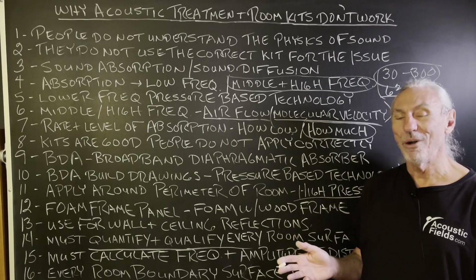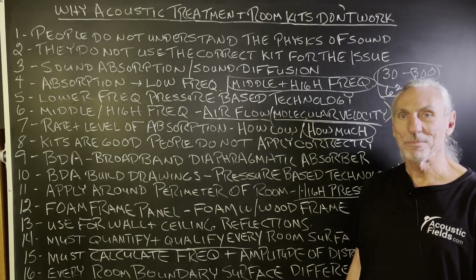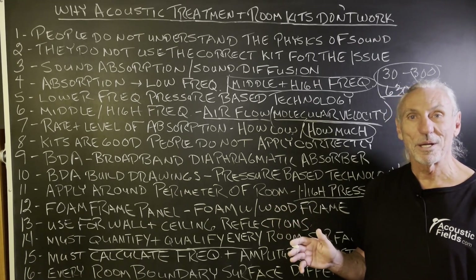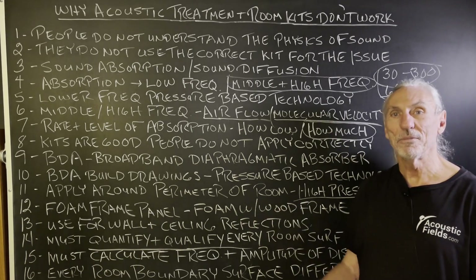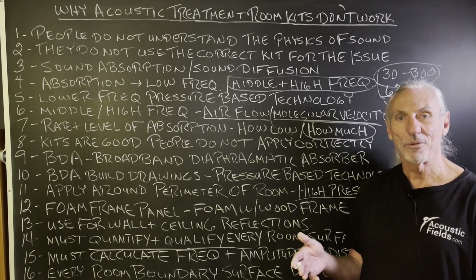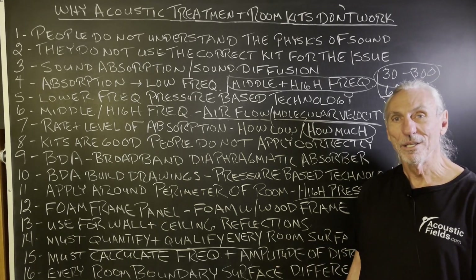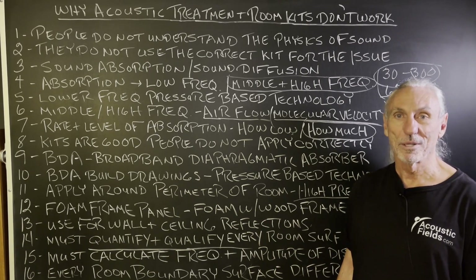I get calls all the time from people who just want to build stuff. But have a strategy — know why you're building it and what you're building. I can't tell you how many calls we get, especially about barriers. I don't know where all this misconception about noise comes from, but the minute I hear 'I went on the internet,' we're already in trouble. The solution didn't work because you didn't develop the proper structure to deal with the noise — the frequency and the amplitude. Building for the sake of building is crazy, but people do it all the time. Most of the time you've got to tear it out and start over.